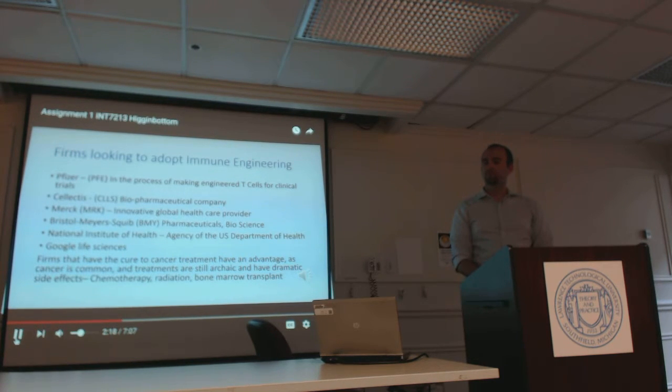Firms that hold the cure for one of the most feared and prevalent diseases known to mankind have a definite advantage. Since cancer is so common and often deadly, and the treatments such as chemo, radiation, and bone marrow transplants take such a hard toll on the body, this non-invasive treatment will be a welcome relief to the millions affected.